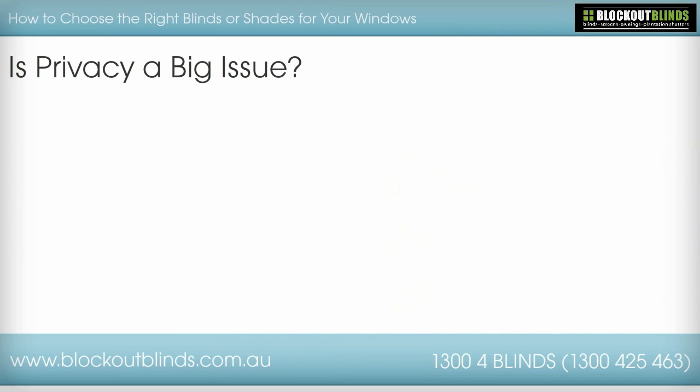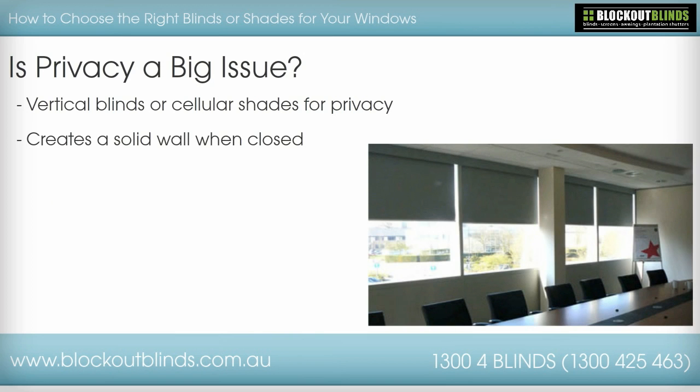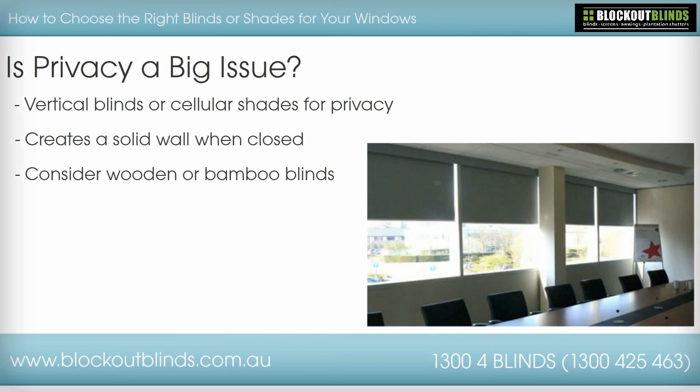Is privacy a big issue? If your need for window coverings directly revolves around the need for privacy, you should consider vertical blinds or cellular shades, which make a solid wall when closed. Other good ones for privacy are wooden blinds or bamboo blinds, as these offer complete privacy over a lightweight fabric blind.